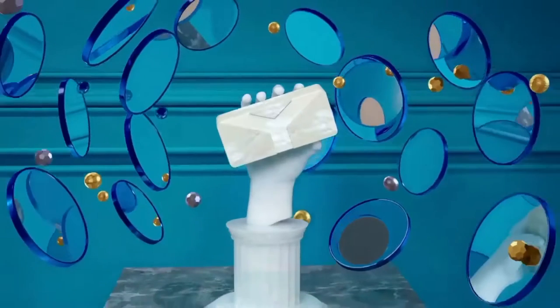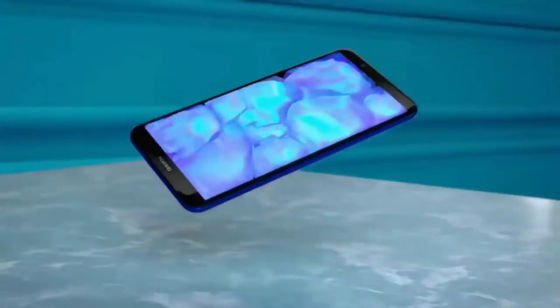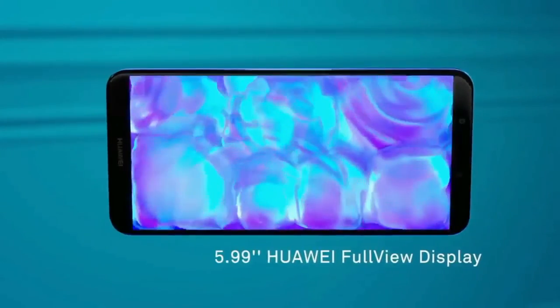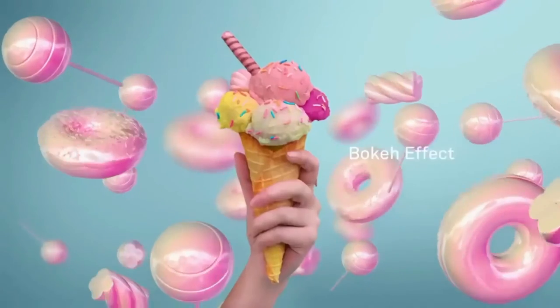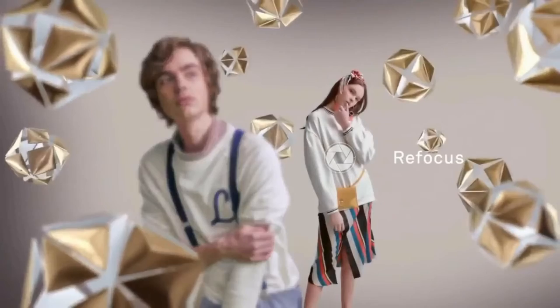The display is 5.99 full-view display. 13MP and 2MP rear camera, and 8MP front camera.